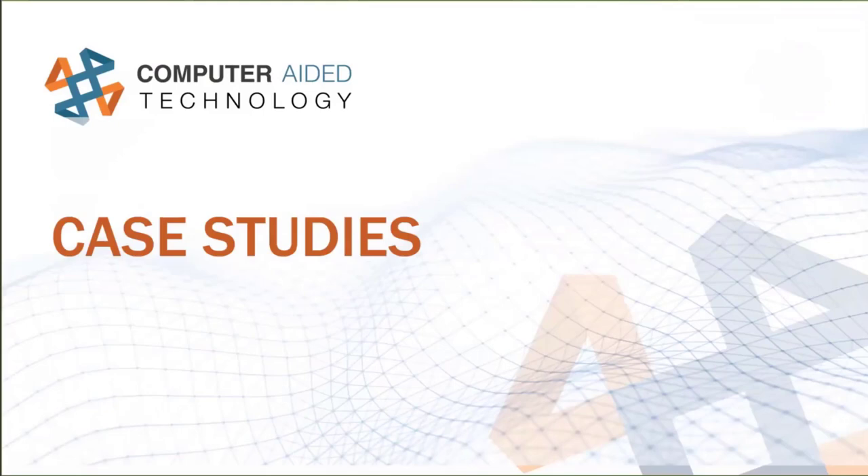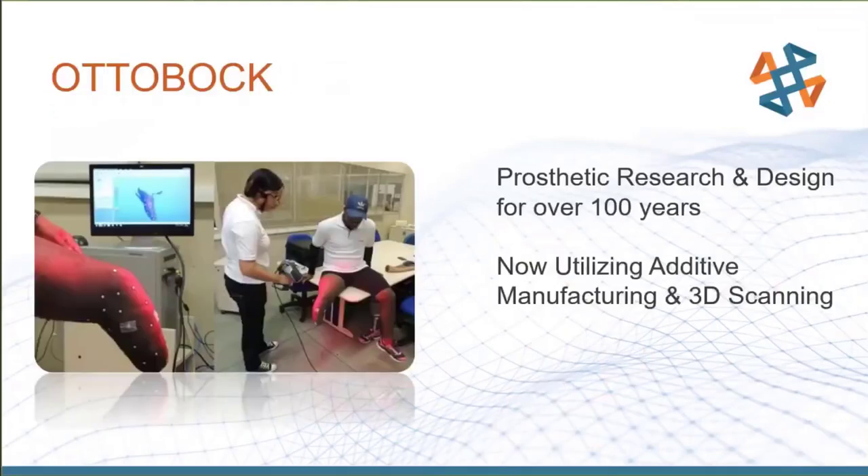Now let's look at some case studies specifically involving 3D scanning. There's a company called Ottobock that's been around for over a hundred years, getting started in 1919 improving fittings for war veterans. Prosthetic quality back then wasn't great — a step up from a pirate peg leg. They've been constantly innovating and modernizing across all different types of prosthetics to make things better, faster, and easier for patients.